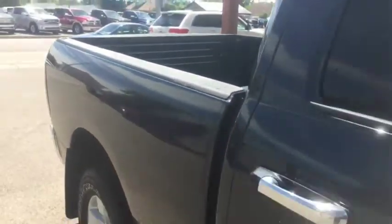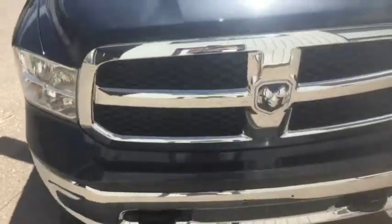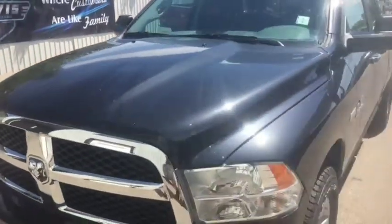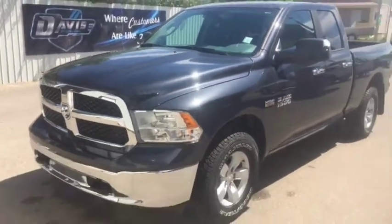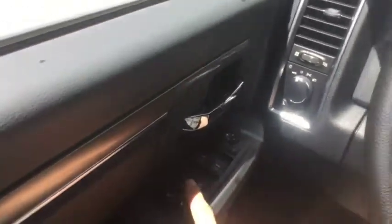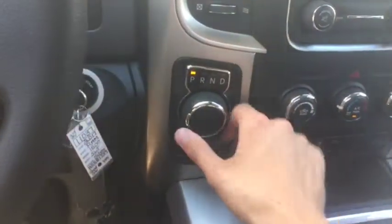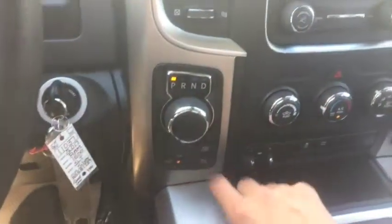We'll take a quick peek on the inside now. Sitting inside of this 2017 Ram 1500 SLT, you have power locks and windows of course, automatic headlights just right here, an 8-speed transmission as you can see by the knob shifter, and 4x4 is just below that.